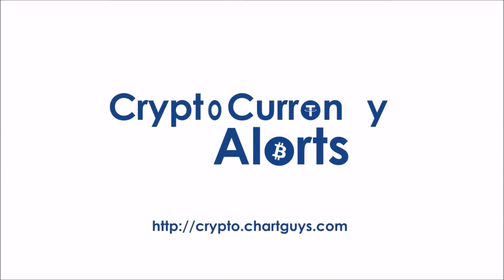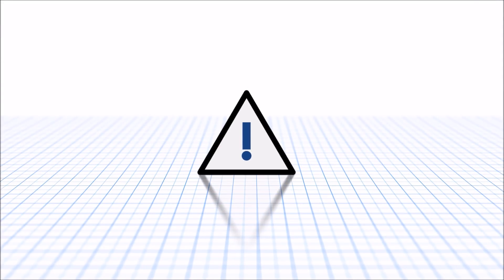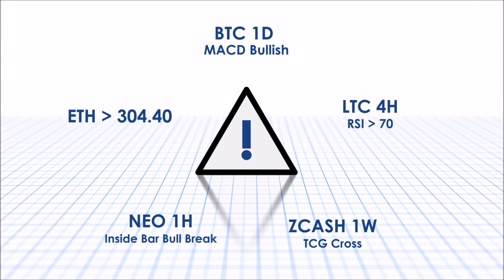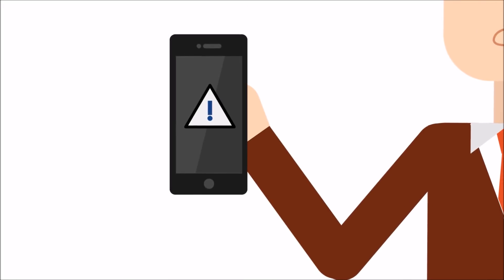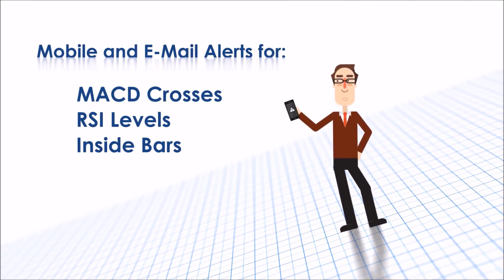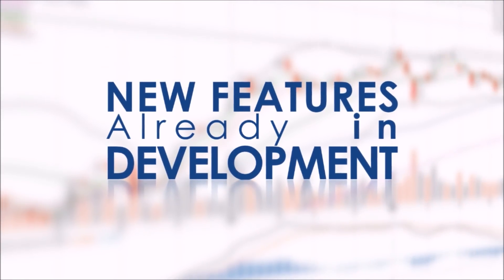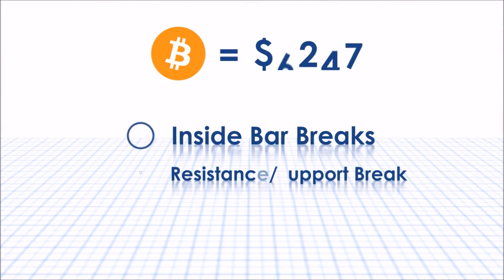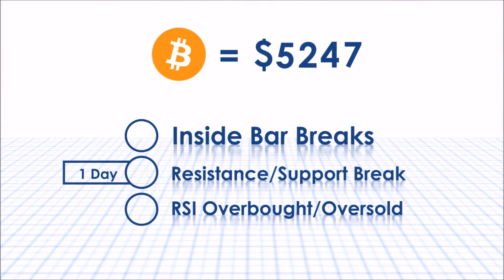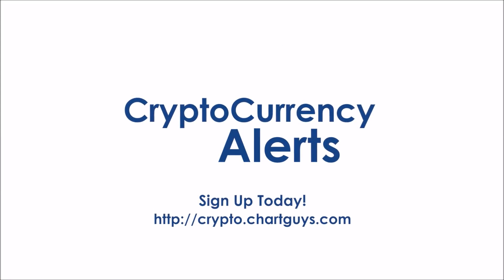Thank you for checking out crypto.chartguys.com, the source for technical analysis in the cryptocurrency world. We are proud to announce our own crypto alert system designed to give you the most critical technical trading information possible, no matter where you are. Keep your eyes on the market with mobile or email alerts for MACD crosses, RSI levels, and even inside bar alerts for dozens of coins across multiple exchanges. New features and proprietary Chart Guys indicators are already in development. Our alert system is very easy to customize and utilize, so don't hesitate to sign up for the most effective crypto trading tool on the market at crypto.chartguys.com.